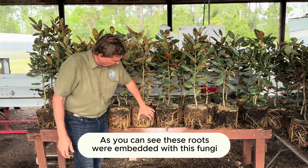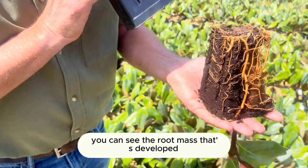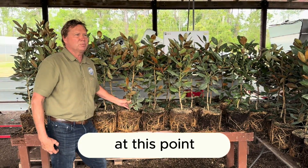You can see these roots were embedded with this fungi when they were small liners coming out of the greenhouse. And now you can see the root mass that's developed in all these three-gallon trees.